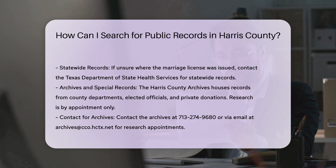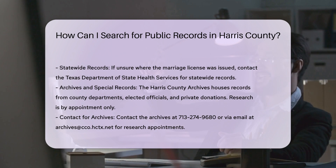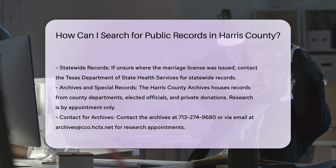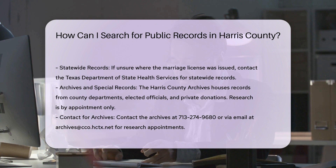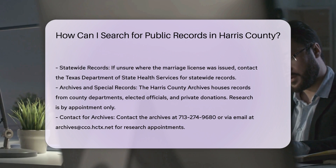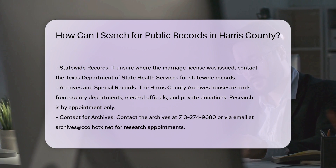For marriage licenses, birth, and death records, you can submit a request to the Harris County Clerk's Office. You need to provide both parties' names at the time of marriage and the date of the marriage. If the license was issued in Harris County, you can obtain a copy from the clerk's office. If you're unsure, you can contact the Texas Department of State Health Services for statewide records.